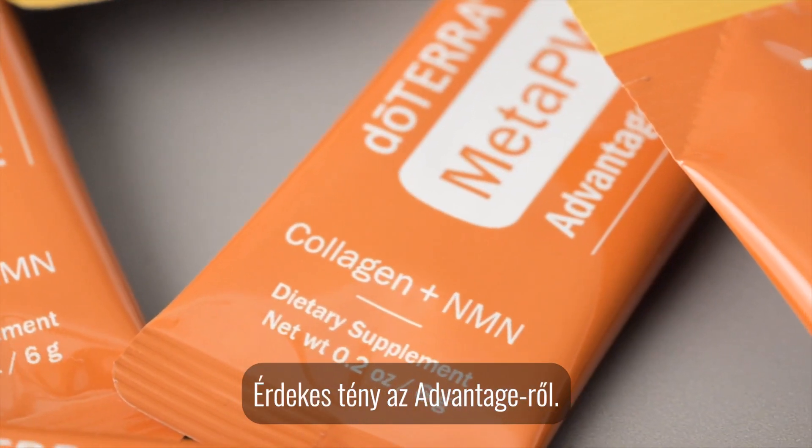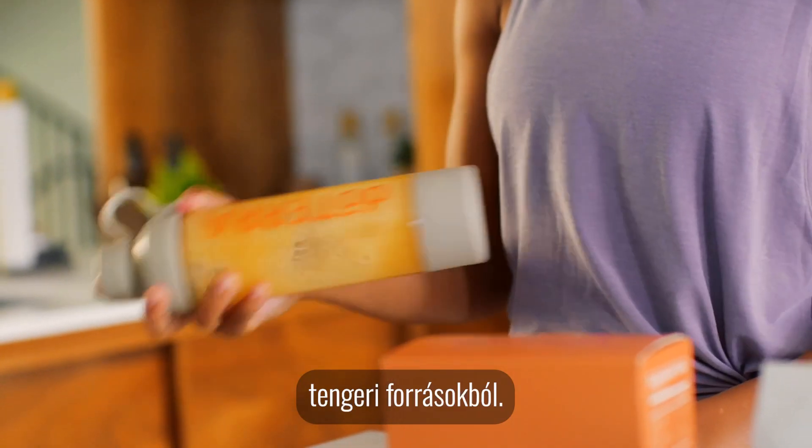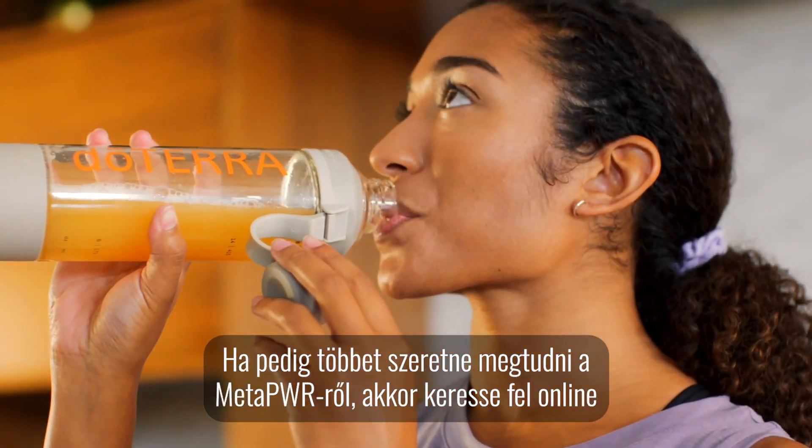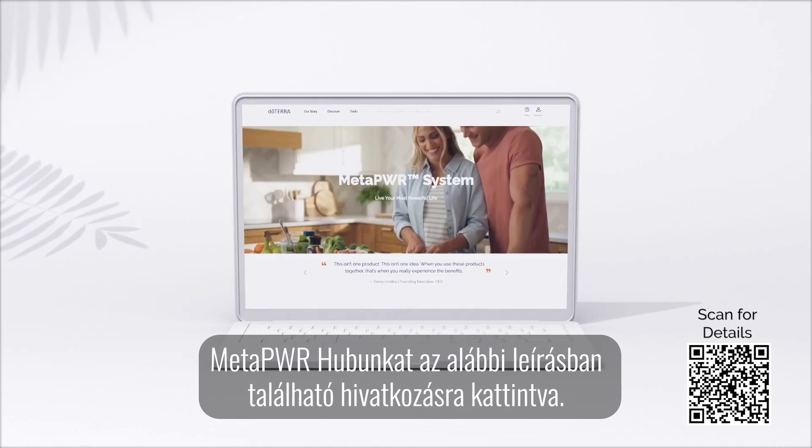A fun fact about Advantage: it contains nine types of collagen tripeptides from marine sources. If you want to learn more about MetaPower, visit our online MetaPower Hub by clicking the link in the description below.